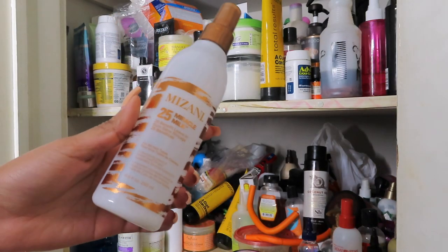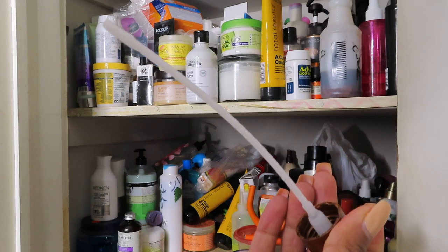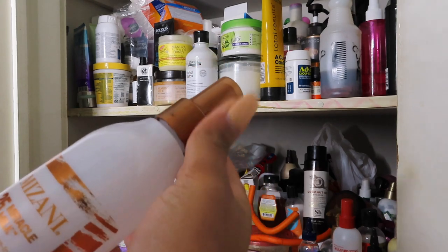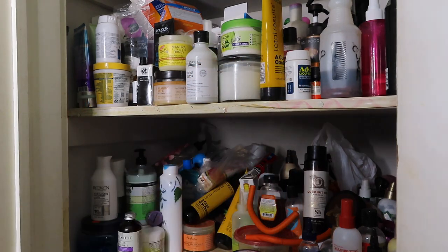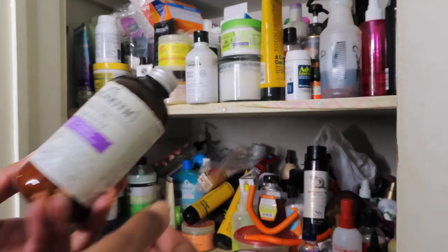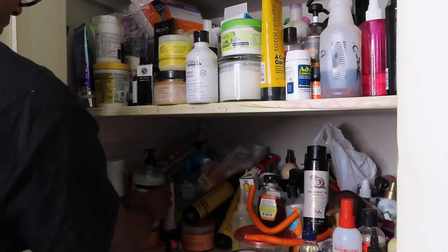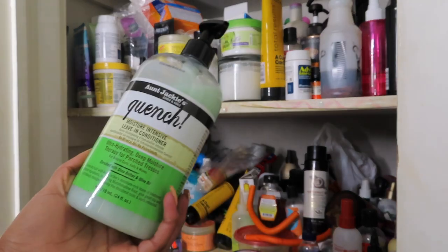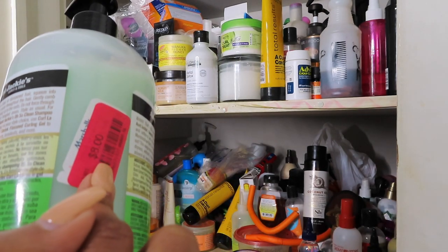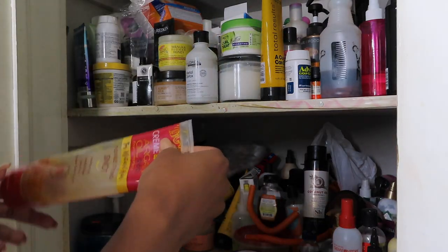I really like this but it's pretty much empty — just a tiny bit left. Should I just throw it out? Yeah, let me just throw it out. This is body wash. I'd just be buying anything because it was $8. Trash.